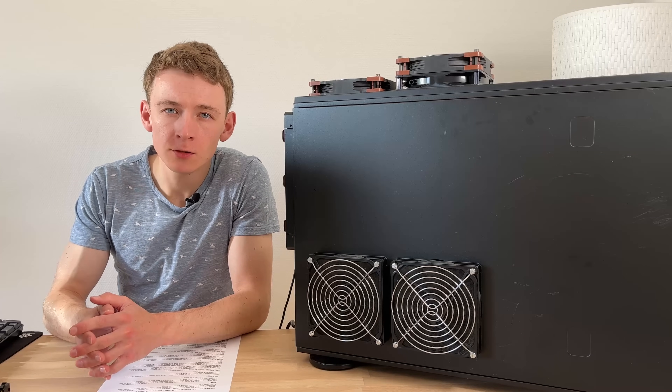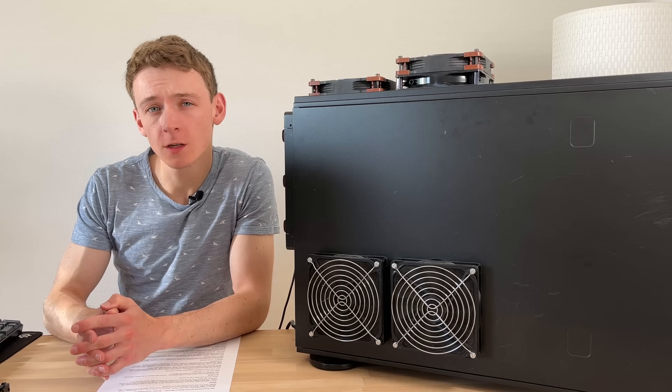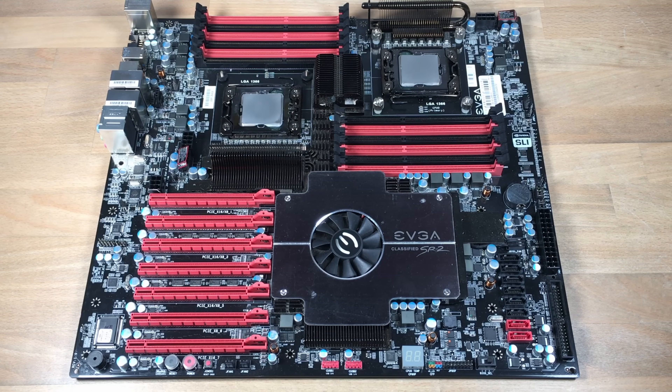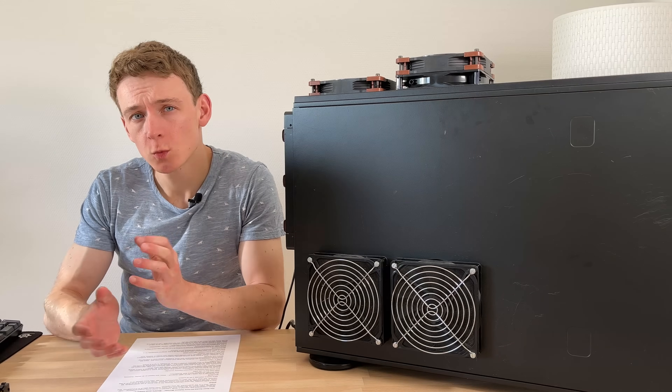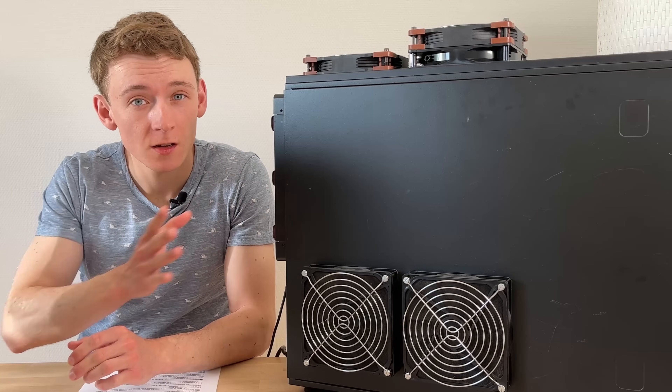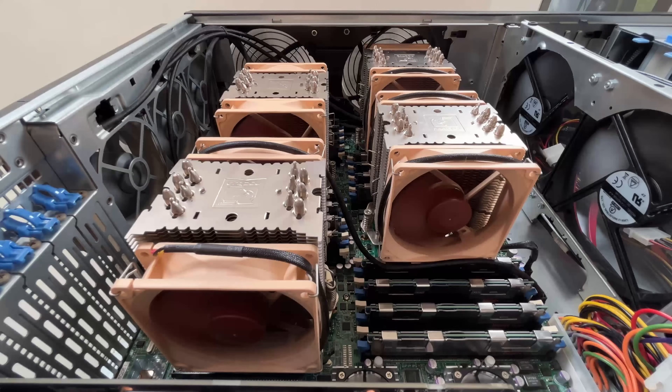When I rebooted this channel in 2018, there were a few interesting and unique systems I really wanted to cover, like the Intel Skull Trail and the EVJ SR2. But there was always one more, even more difficult to find system — and it's this: the Quad Socket 64-core Octurnal.